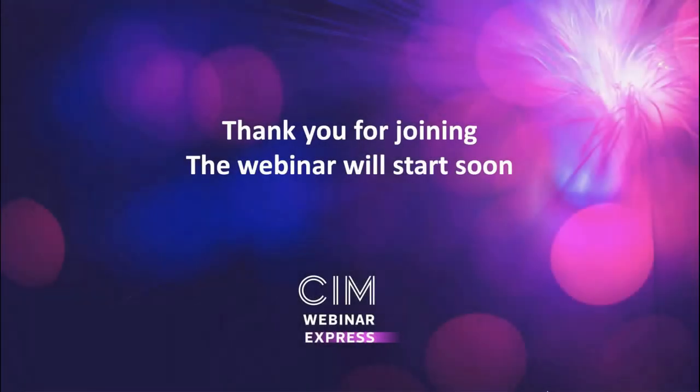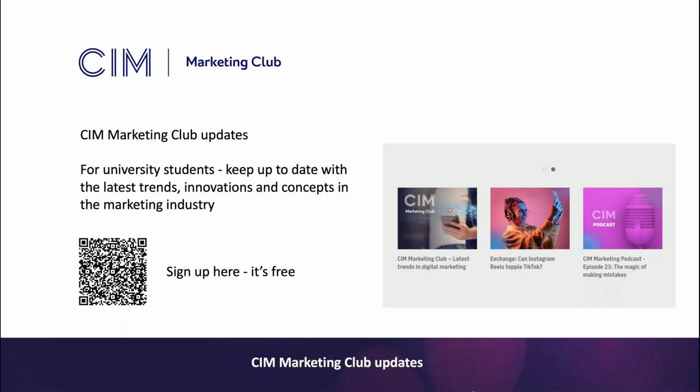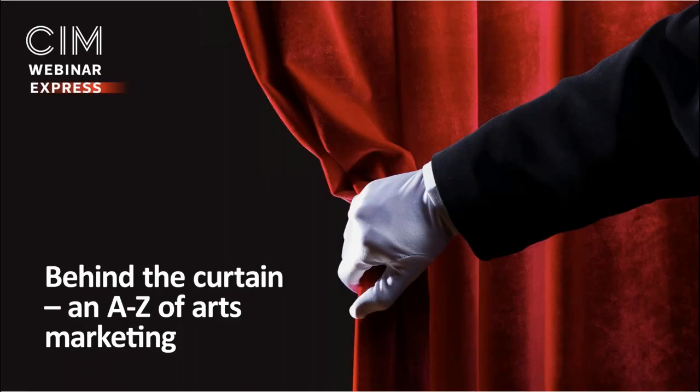Good afternoon everybody and welcome to today's webinar Express: Behind the Curtain, an A-Z of Arts Marketing with our guest speaker Matt Carverdean-Palmer, organised by the CIM Wales Group. If you are a university student attending today's webinar, you may want to sign up to the CIM Marketing Club — it will keep you up to date with the latest trends, innovations and concepts in the marketing industry. I'd now like to hand over to Matt, our guest speaker today.